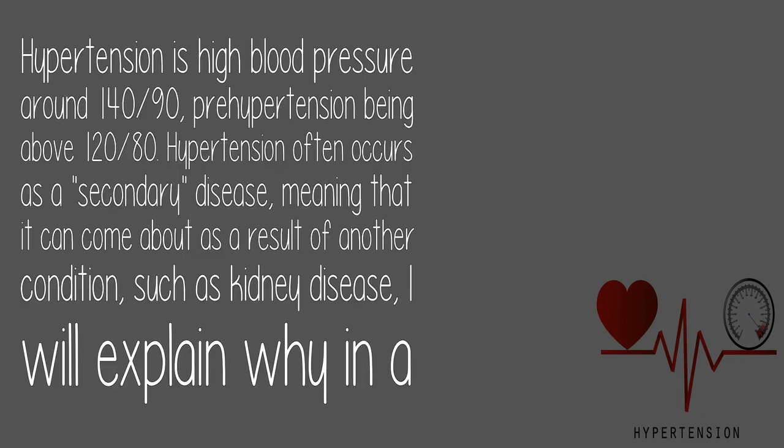Hypertension is high blood pressure, around 140/90, with prehypertension being above 120/80. Hypertension often occurs as a secondary disease, meaning it can come about as a result of another condition, such as kidney disease — I will explain why in a bit.